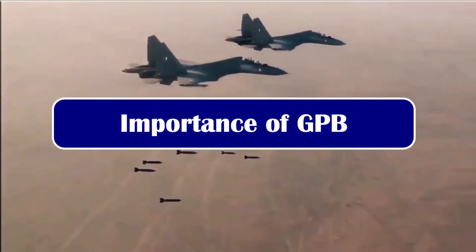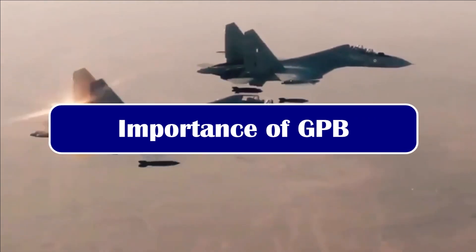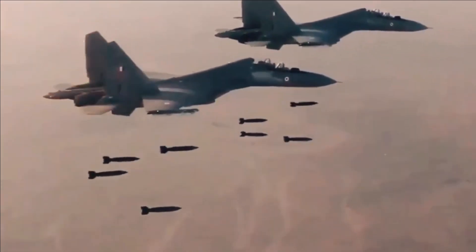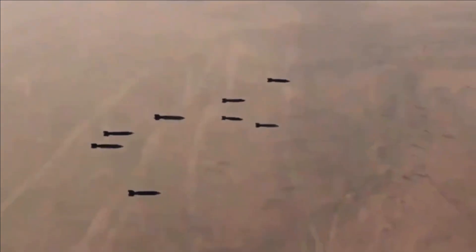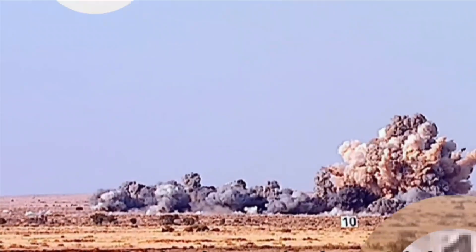These GP bombs will be used for ground attacks against strategic assets of adversaries such as runways, railway tracks, bridges, docks, and moderately protected bunkers. A single use of a GP bomb can blow up an entire airport.